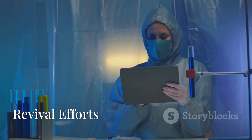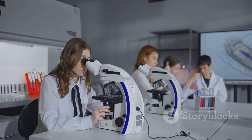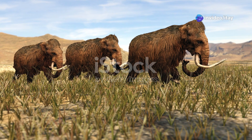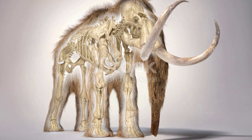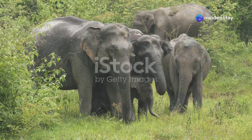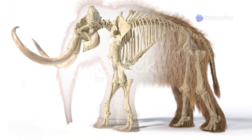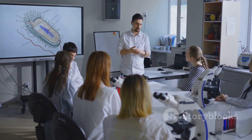In recent years, there have been significant efforts to potentially bring back the woolly mammoth through de-extinction technologies. By extracting preserved mammoth DNA from well-preserved specimens found in permafrost, scientists aim to use genetic engineering and cloning techniques — possibly by inserting mammoth genes into modern elephants — to recreate the species. However, ethical and ecological concerns such as habitat, genetic diversity, and ecological balance make the idea of reintroducing mammoths to the wild a subject of ongoing debate.